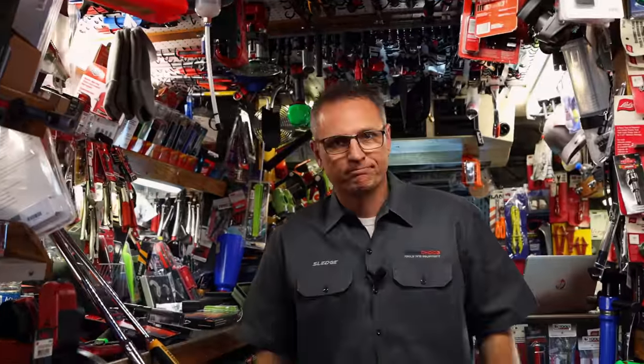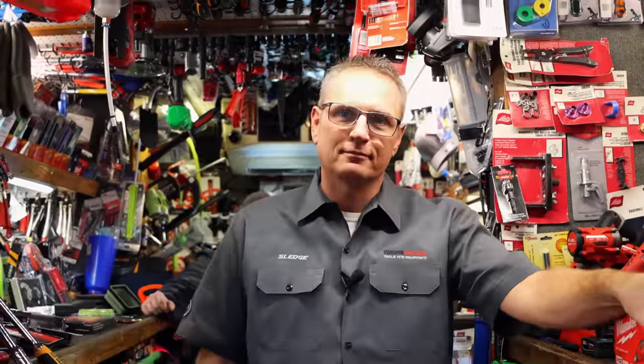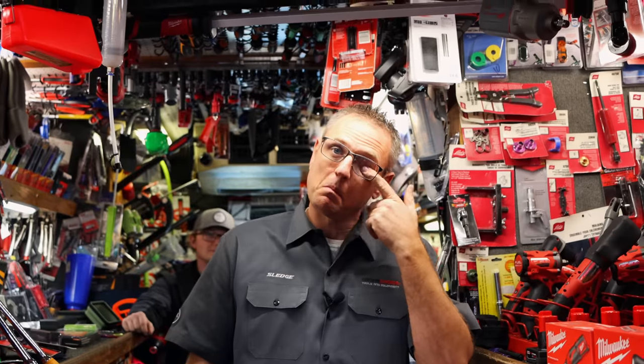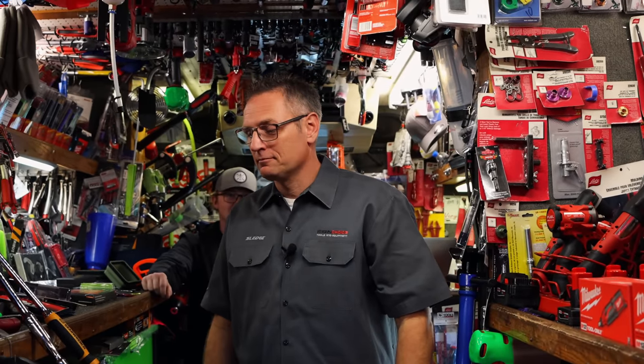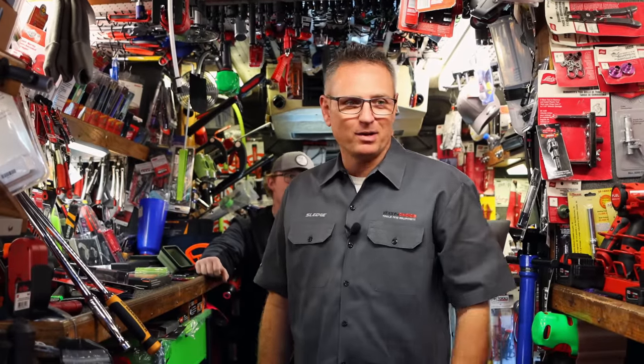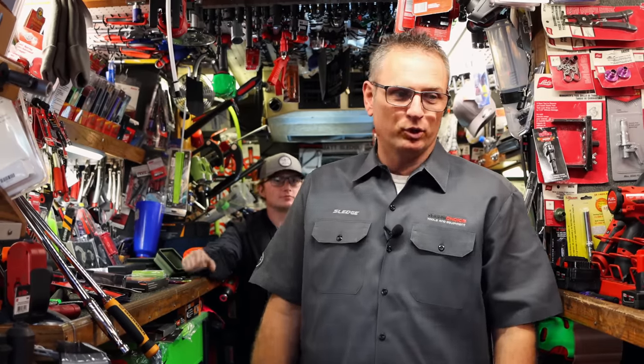All right guys, so we're on Matt Sledge's truck. I know you guys have seen this truck before in one video, but we normally shoot on Drew's truck, but Matt decided he's going to show you guys what a real tool truck looks like today. I'm glad to be back, I'm glad to be here — it's awesome, Clay. Thank you so much for coming down here. We've been real busy.